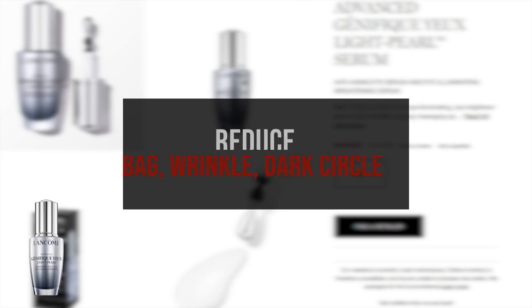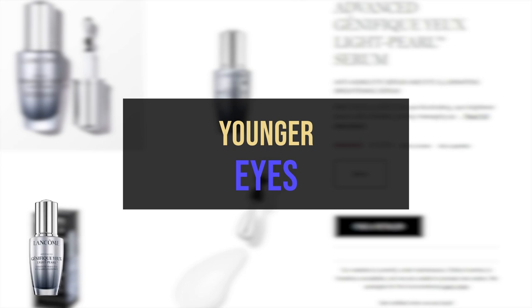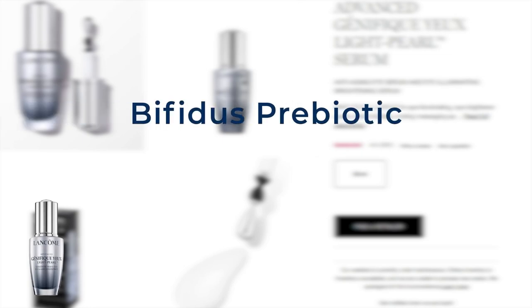Lancome Advanced Genifique Light Pearl Eye Serum reduces the appearance of under-eye bags, crow's feet, wrinkles, fine lines, and dark circles. It ensures radiant skin, with the eye area appearing brighter, smoother, and visibly younger. The serum is formulated with Bifidus Prebiotic, which supports a favorable environment for good bacteria present on the skin.